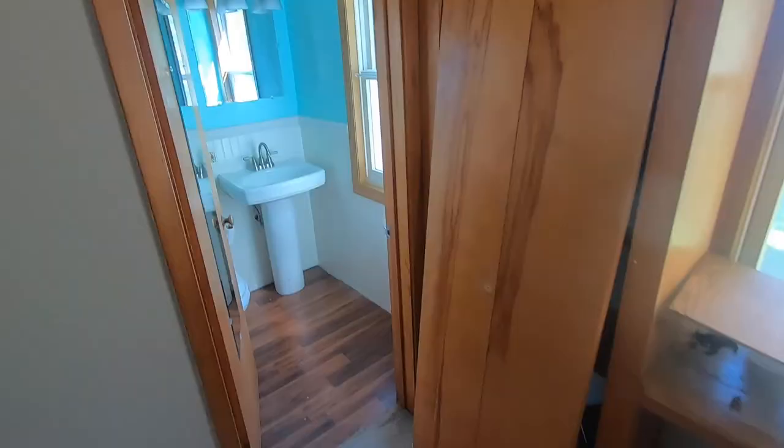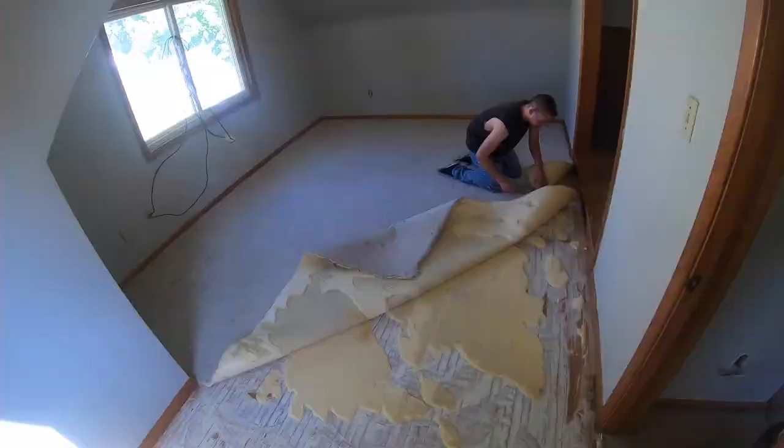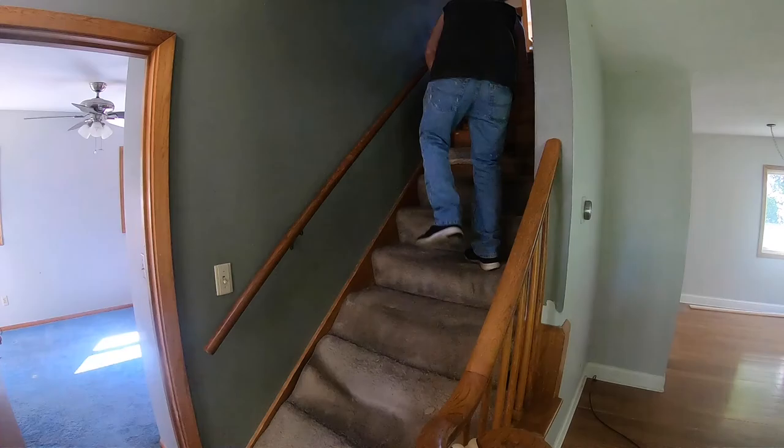The condition of the house was actually not horrible — it was a lot of cosmetic stuff compared to what I've done in the past. Big foundation problems, siding, windows, roof — the big ticket items were actually pretty fine. This is one of my favorite deals because it was strictly cosmetic: paint, flooring, a little bit of light fixtures, and kitchen and bathroom updates. That was it.